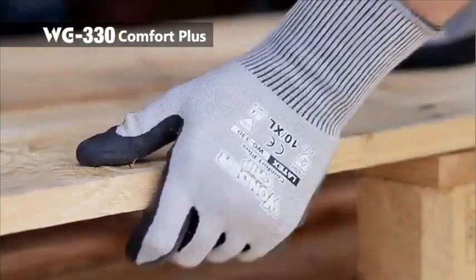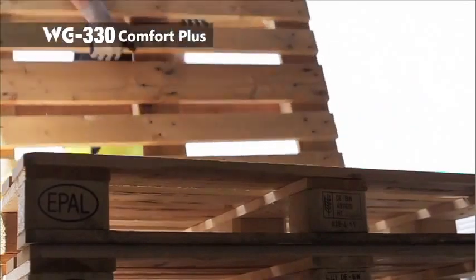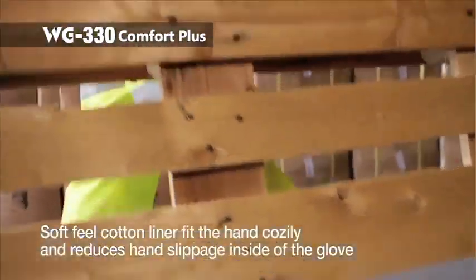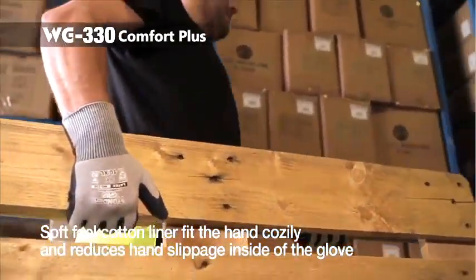WG330 Comfort Plus from our latex general type is manufactured using 98% natural materials. A cotton liner with a brushed finish inside the glove gives a soft feel for the user's hand and also reduces hand slippage inside the glove.